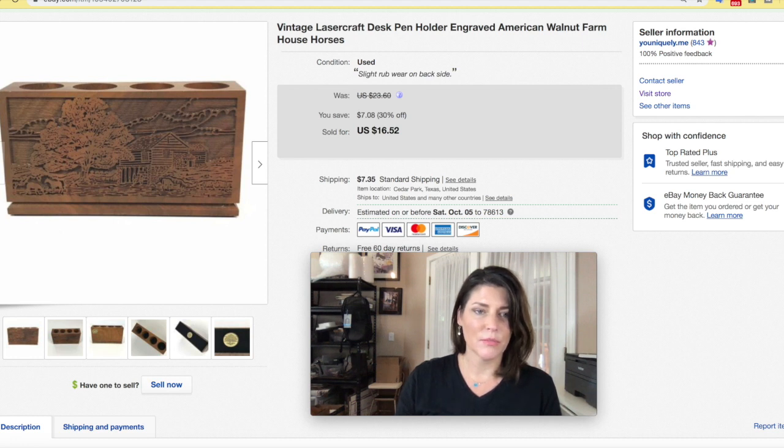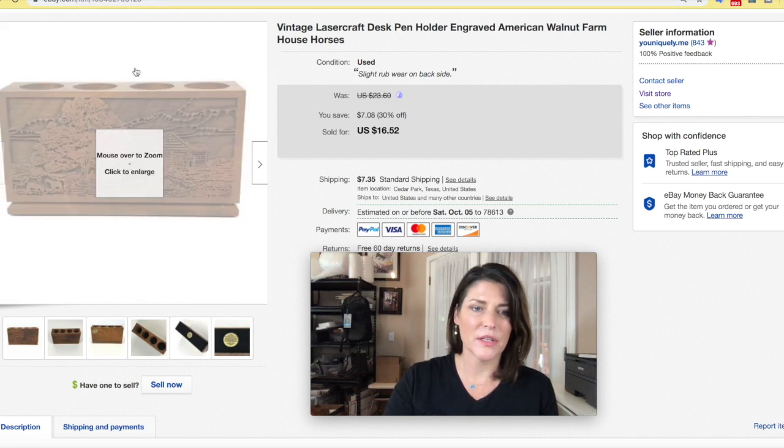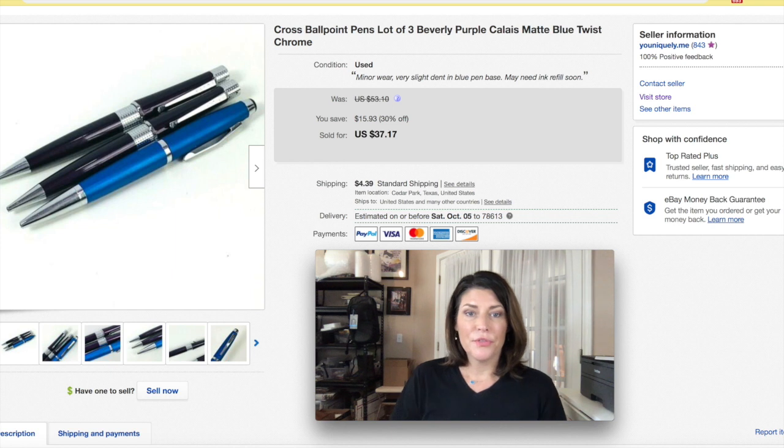This was just a vintage desk pen holder — something from my family that I had in a box in the attic at some point. I sold it because I don't need it and it's not really my style. I got $16.52 plus shipping. Laser Craft was the brand name on that one. Some of these things do well; this one just wasn't one of them.